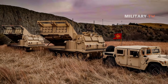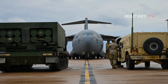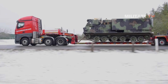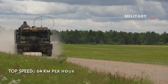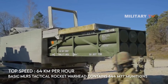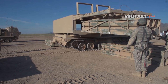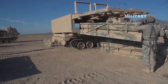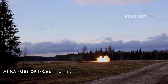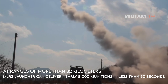For its mobility, the M270 MLRS is easily transportable to the area of operations — for example, by C-5 transporter aircraft or train. The MLRS has excellent cross-country mobility and a top speed of 64 kilometers per hour. The basic MLRS tactical rocket warhead contains 644 M77 munitions launched above the target in mid-air. During freefall, the dual-purpose bomblets are armed and a simple drag ribbon orients them for impact. At ranges of more than 32 kilometers, each MLRS launcher can deliver nearly 8,000 munitions in less than 60 seconds.